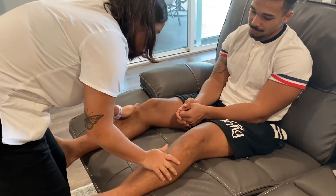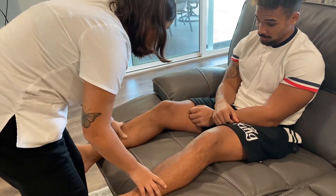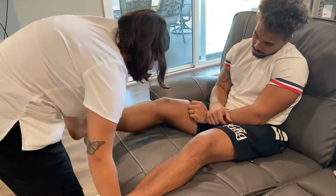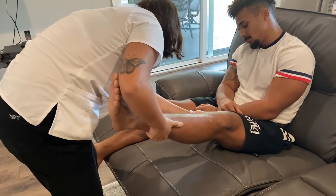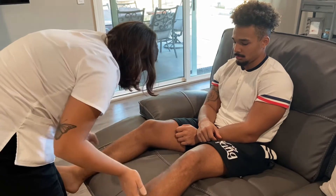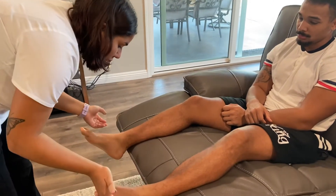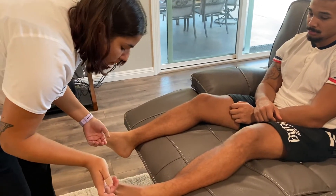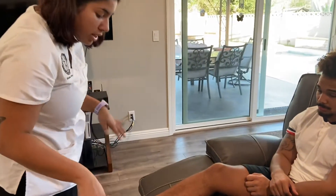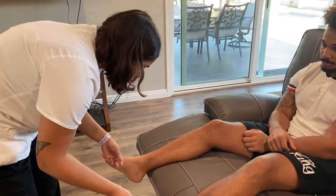The skin on the legs is warm, dry, and smooth. The color is consistent with ethnicity. It's firm and uniformly thin. Let me check the back of your legs. There is no present edema and the skin is elastic and non-tenting. The skin on the feet is warm, dry, smooth, and firm. The color is consistent with ethnicity. The skin is uniformly thin. There's no present edema and the skin is non-tenting and elastic.